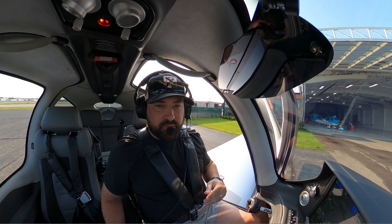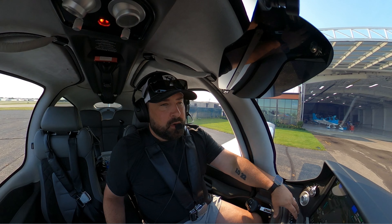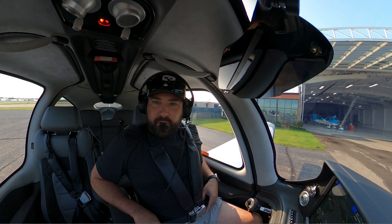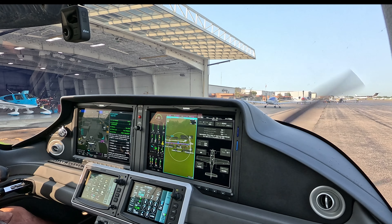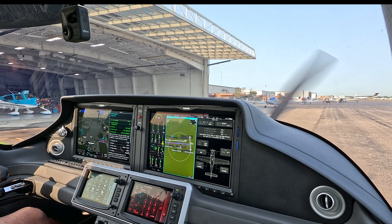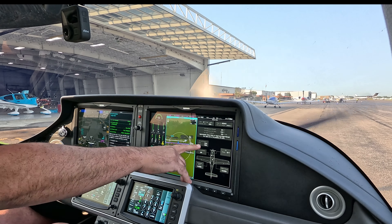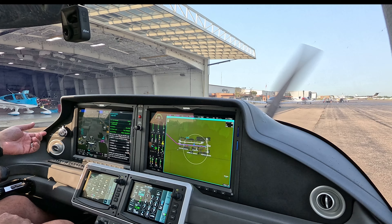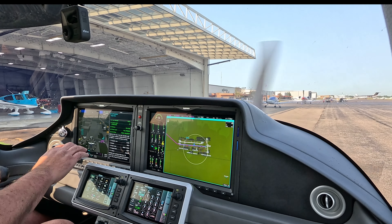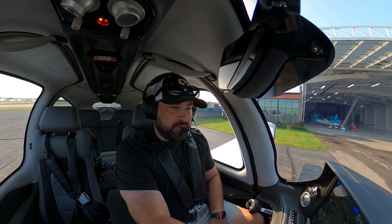That push button starter is giving me fits. The plane is going in for a 100-hour right after this flight or tomorrow — the flight time on this is 100 hours on the button. You've got like a 10-hour leeway on that. The maintenance goes off the flight time, not the Hobbs time. I told them that thing's giving me fits — just doesn't want to go sometimes. I don't know if it's the actual button or what, but it's funky. I'm sure they'll fix it.